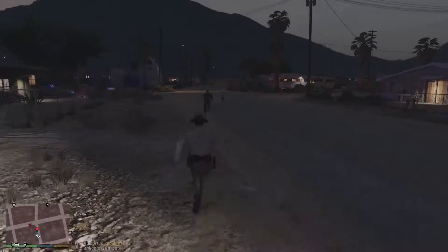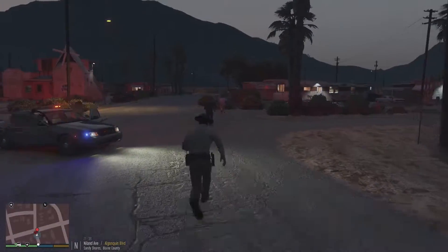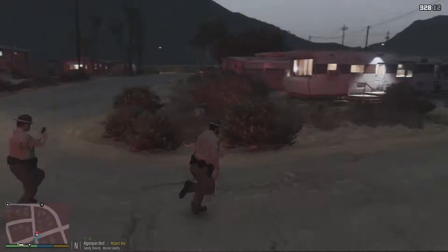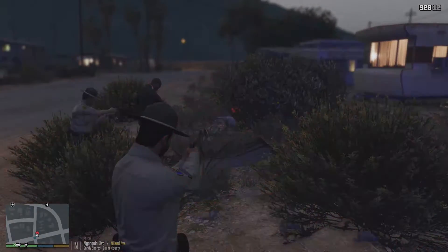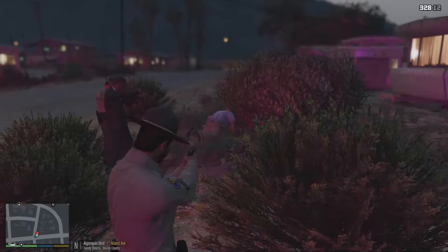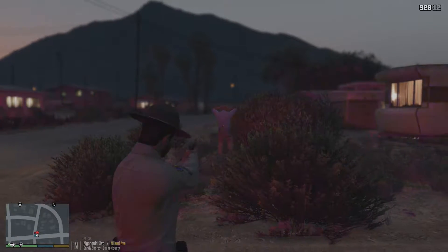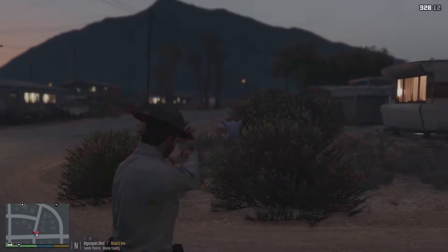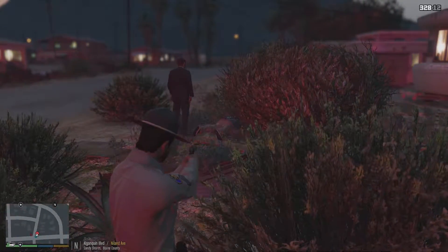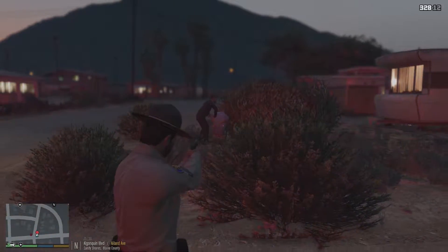We're going to be running northbound on Nylon Avenue across Algonquin. That's a nice security guard for that store — I'm surprised. All right, he's going to be putting him in cuffs. Just watch as it all happens. The security guard is going to take care of him; we're just here on backup.